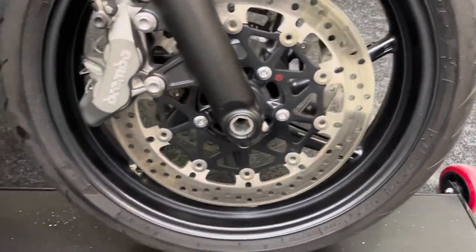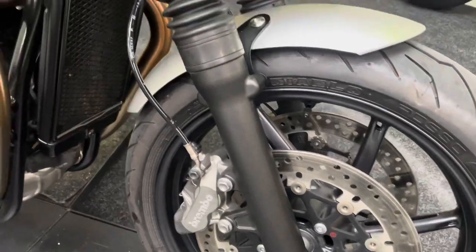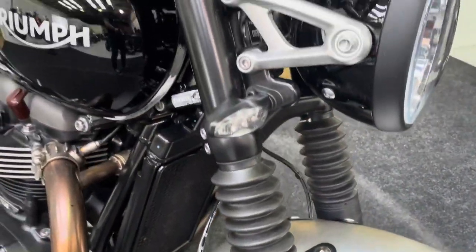The front wheel is in fantastic condition again — no dings, scuffs, scrapes or scratches. There are no stone chips on the front forks and the gaiters are free from any splits or damage.